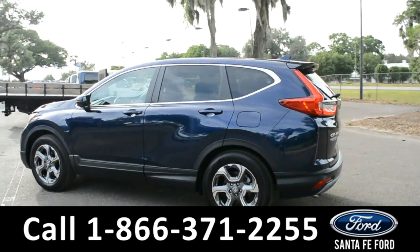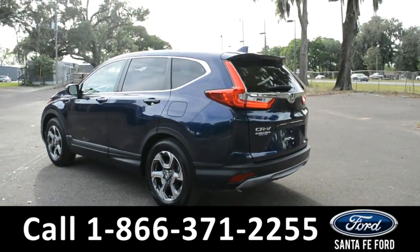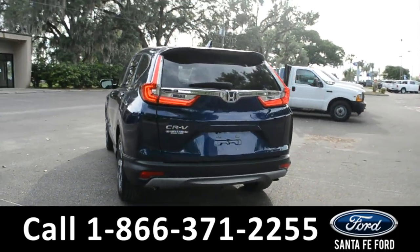For more information about this vehicle, you can visit us online at SantaFeFord.com to view the Carfax.